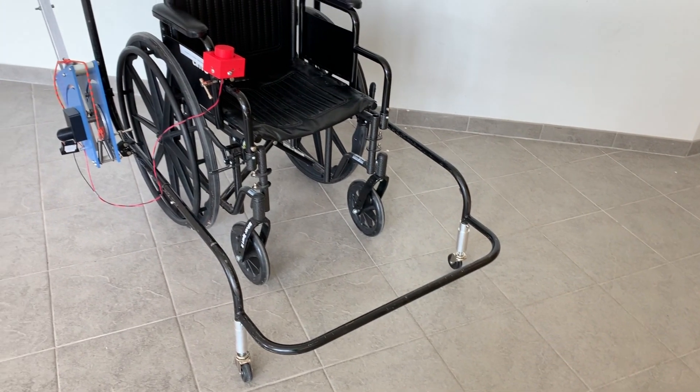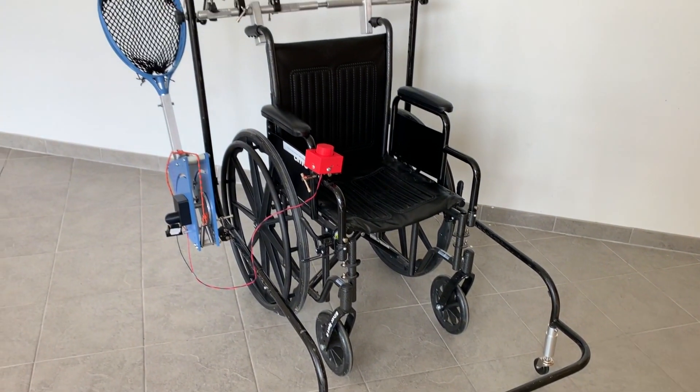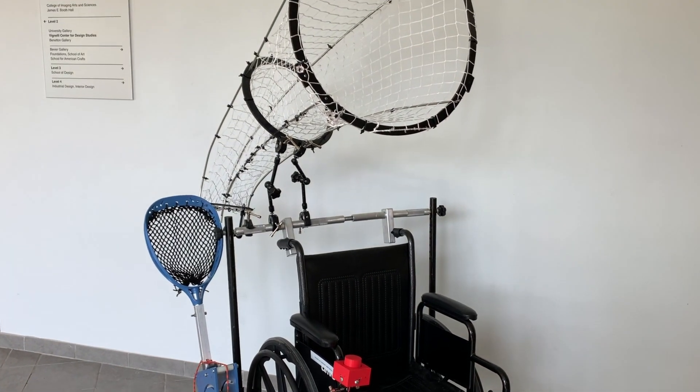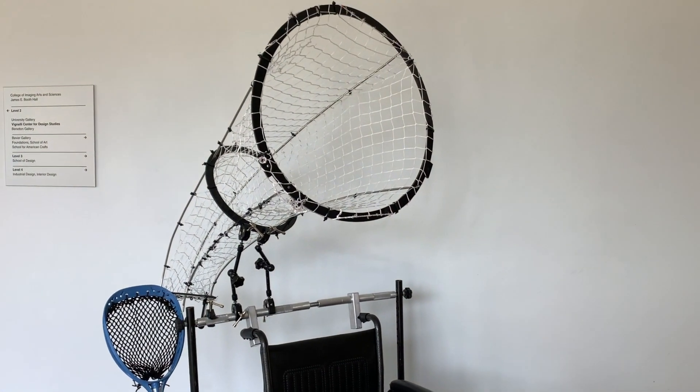Design tasks completed to create this product included the designs of the frame, the catching device, and throwing device, as well as the analysis to configure the cam design.